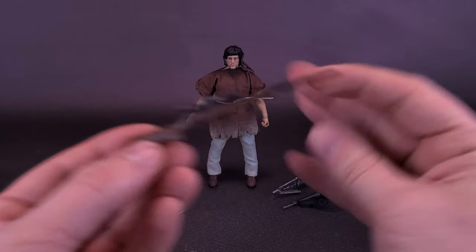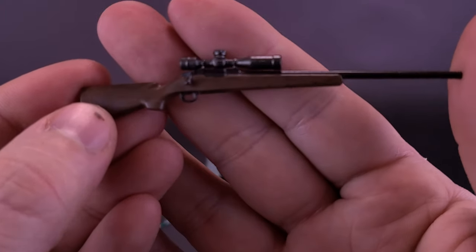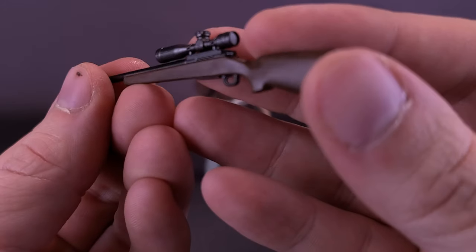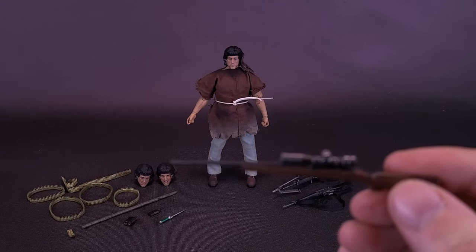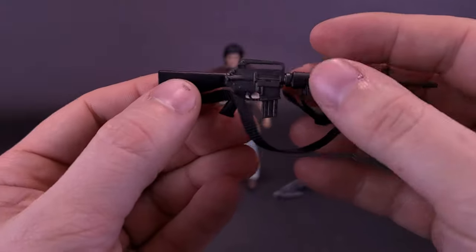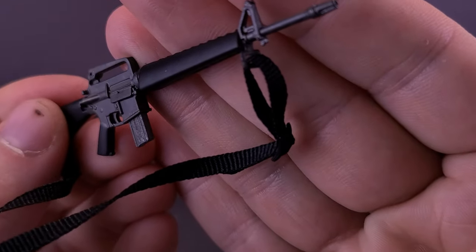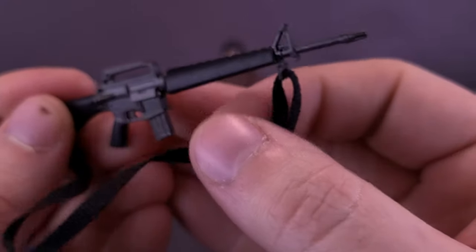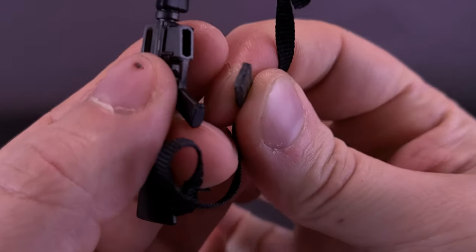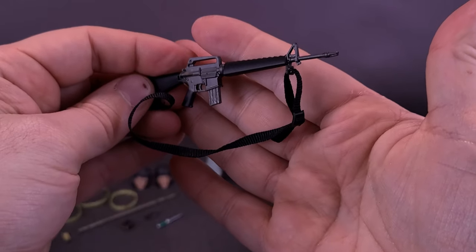Starting with the guns — the figure comes with a Remington 700, which is slightly lighter colored in the movie than the brown we get here, with a scope on top and really nice molding. He also comes with the AR-15, which has a shoulder strap attached by very small clips, so be careful when strapping it around Rambo's back. It does have a removable magazine — just carefully wiggle it off and reattach. There's actually a bullet on the end of the magazine, which is a really nice touch for something this small.